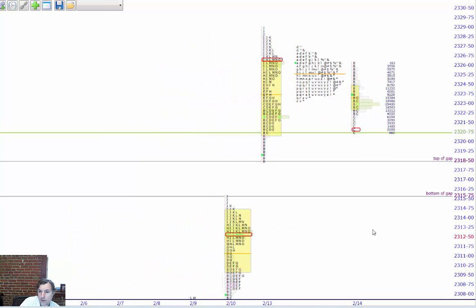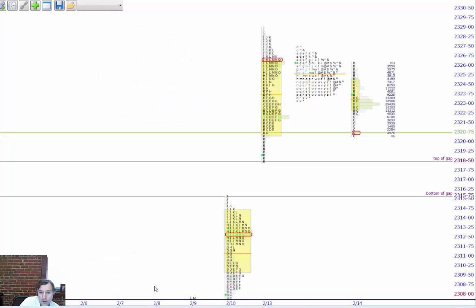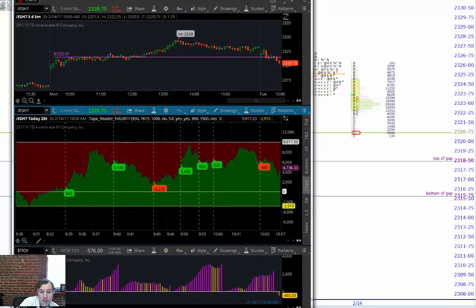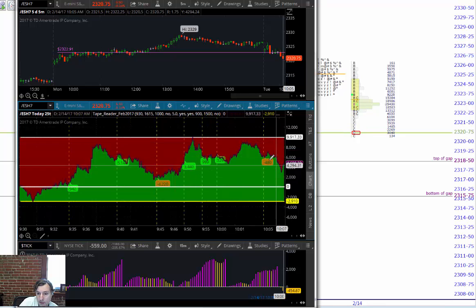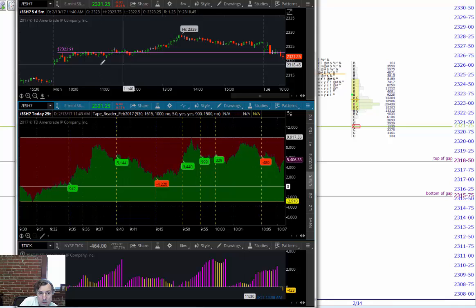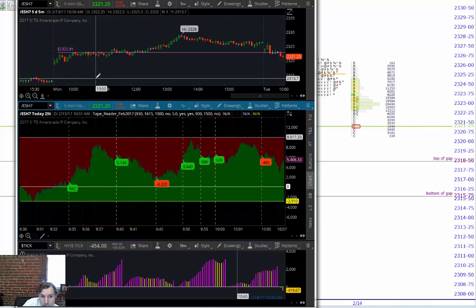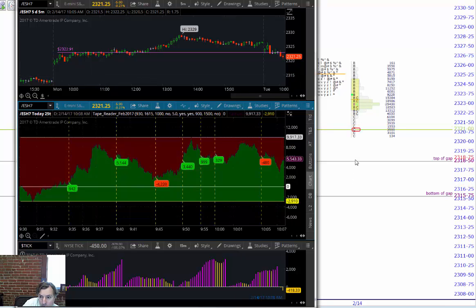Looking at the profile, there's a gap that's possibly going to be filled and a top of a gap at 23.18.50. The market is balancing and coming inside here. This is my tape reader cumulative tick setup — tape reader is weakening, there's a little more selling on the bid but still positive. The cumulative tick is at -4.27, relatively benign. As we come into this level the market will probably have difficulty trading through the gap quickly — it'll probably be a buy point.